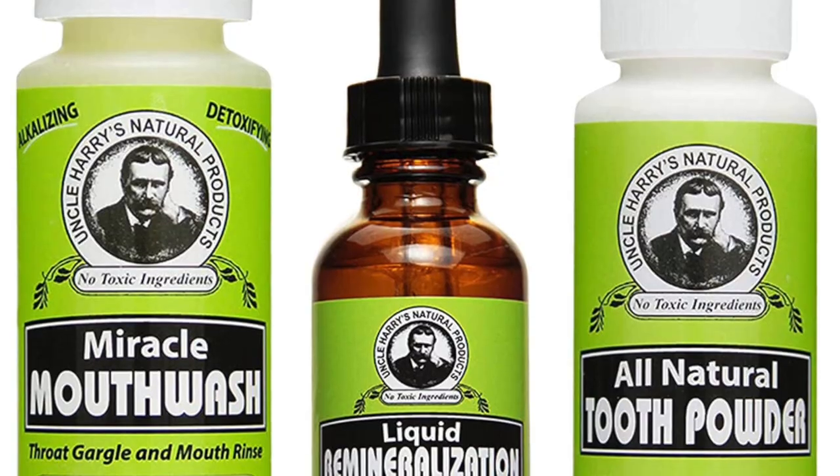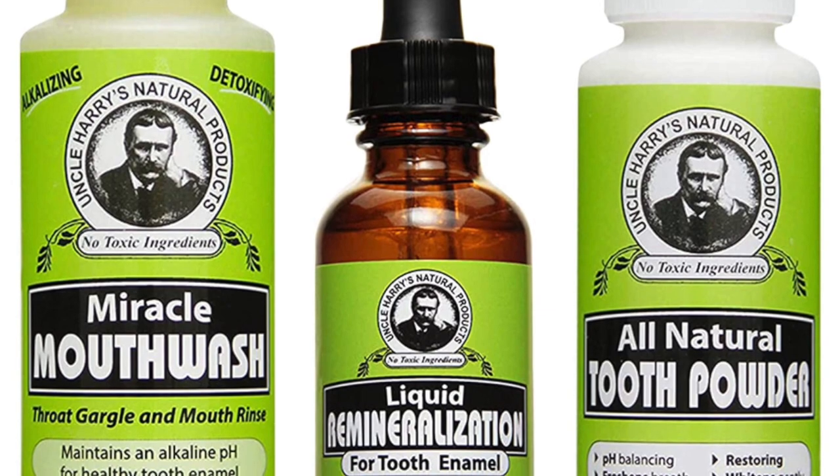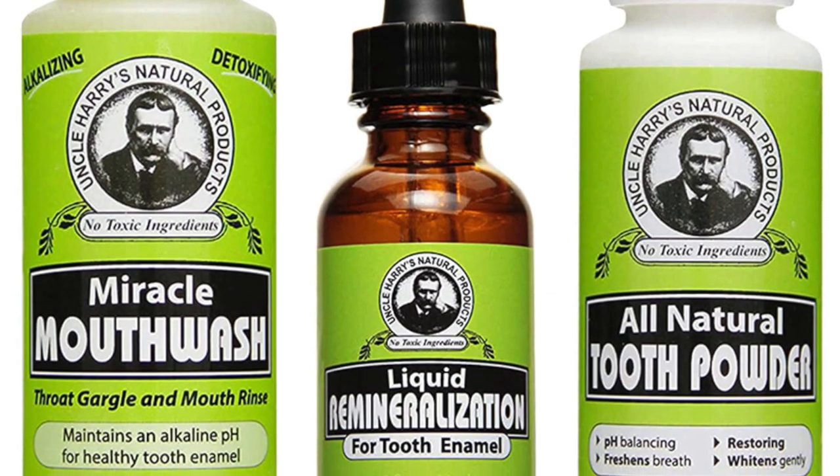Within like three to five days, my teeth were completely opaque, strong, and dense looking again using this toothpaste — that says something about the quality of it. Uncle Harry's also has a mouthwash and remineralization drops, which are really strong and powerful, plus a tooth powder as well. They're both really good quality products — I'll link to both of them below.